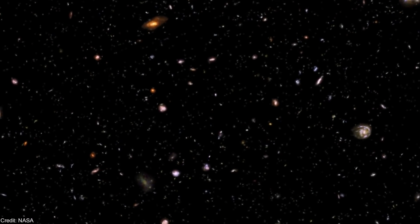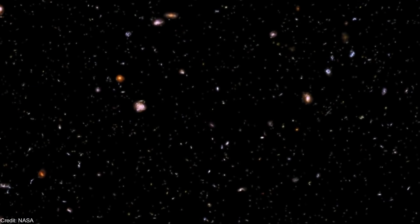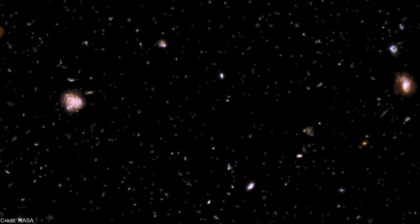This is a collaboration with TimesInfinity, a fascinating channel about futurism, technology and space. The link is in the description below — make sure to subscribe to him.